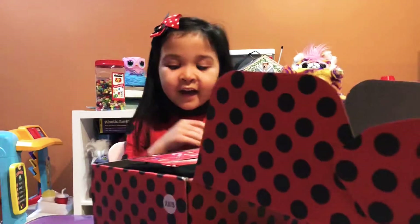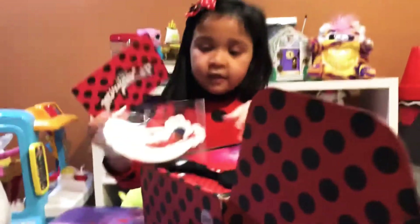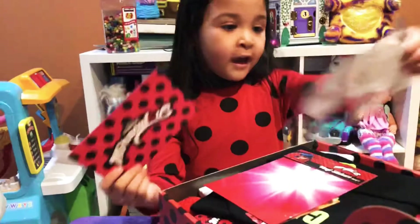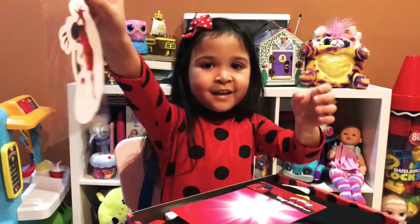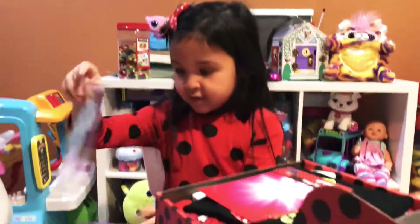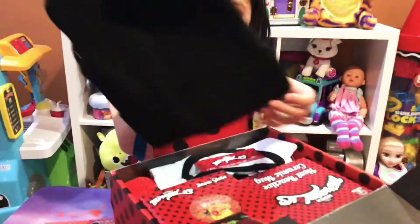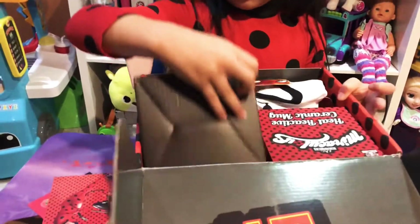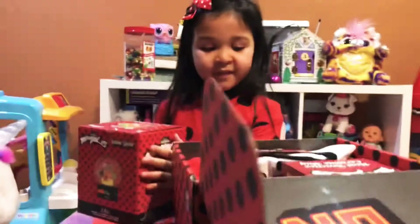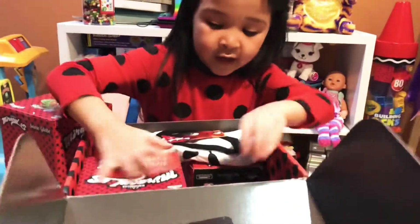Wow! I have stickers! Look at it! What else is in there? A hat! It's a snow globe! Even a hat!